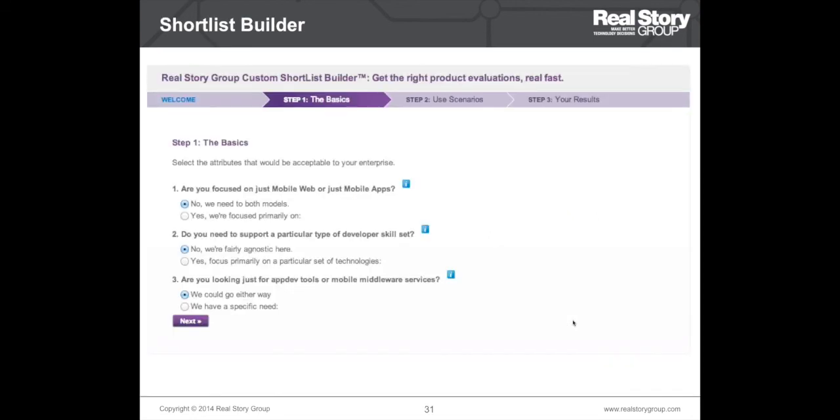We also have a handy shortlist builder available on our website. You can select the scenarios and provide some basic inputs, and the shortlist builder will give you a list of products relevant to your scenario. That could be a useful starting point as well.